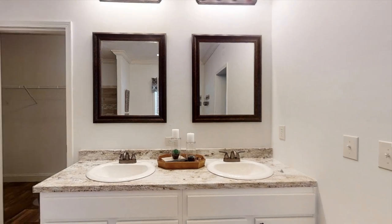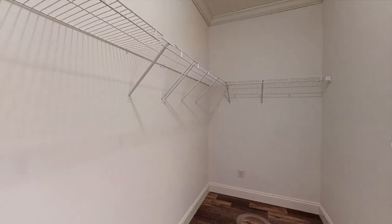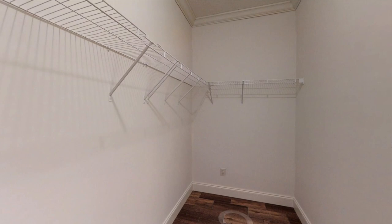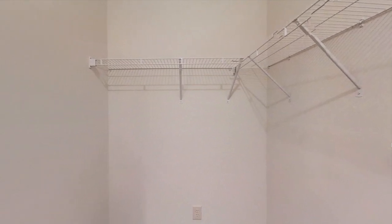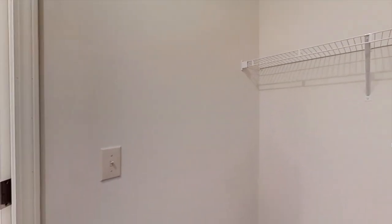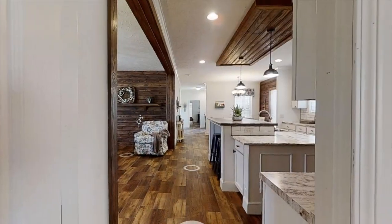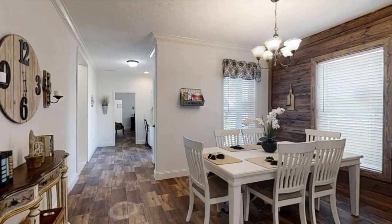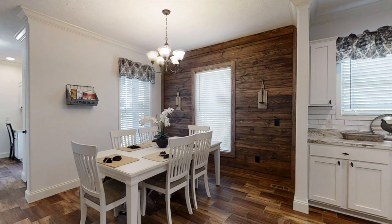And then behind this other door we have a huge walk-in closet — not a pantry, that'd be weird. Now if you fast forward back to the dining room, we have shiplap wall over there as well, so you are getting that rustic farm style throughout the home.